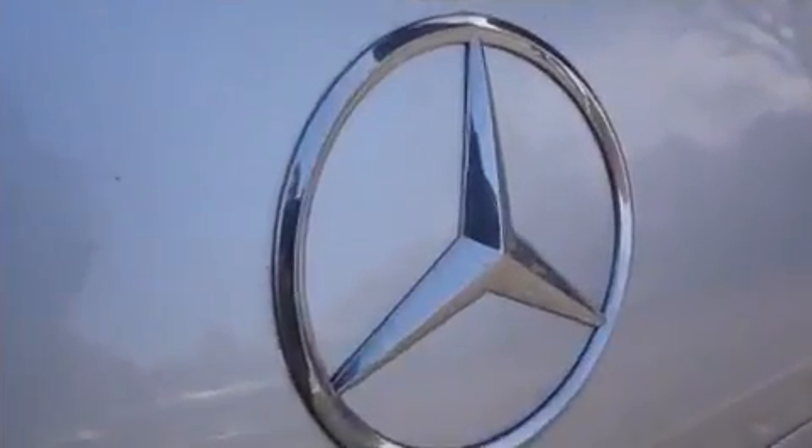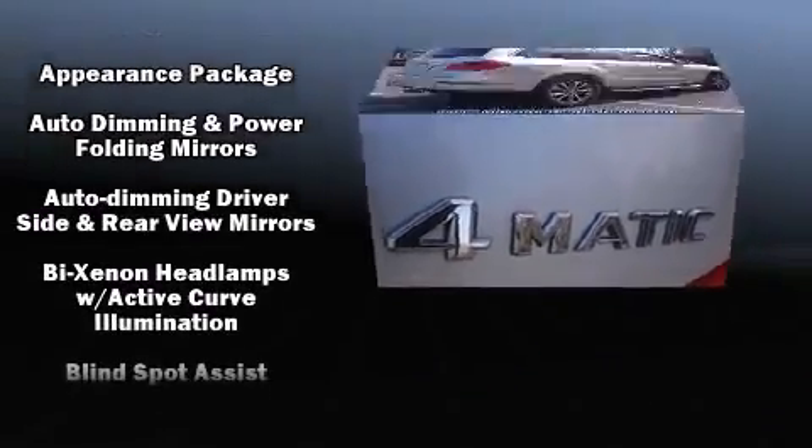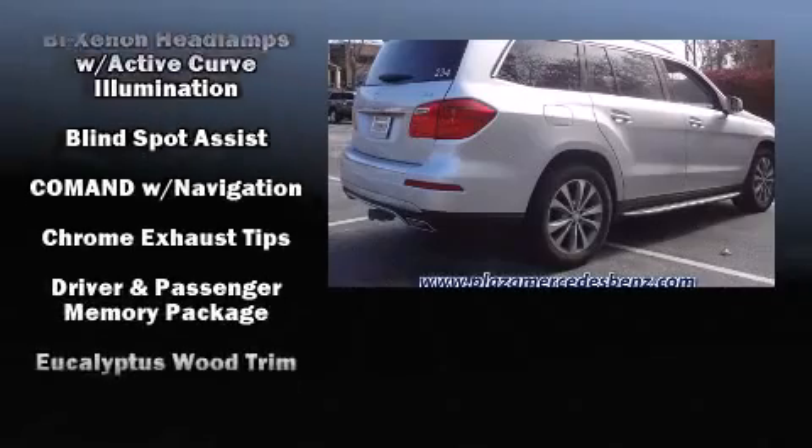The stereo system includes a CD player with MP3 capability, a 10-gigabyte hard drive, and 14 speakers, yielding maximum audio versatility.